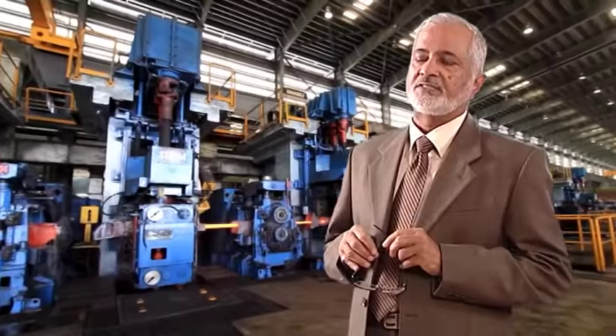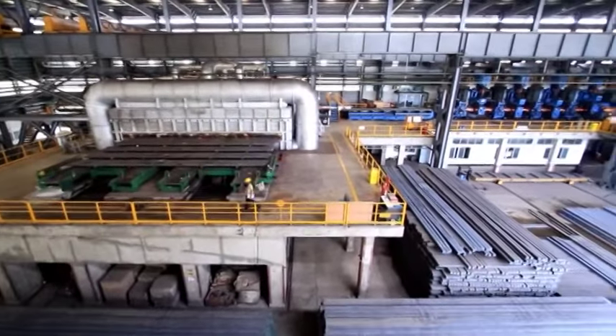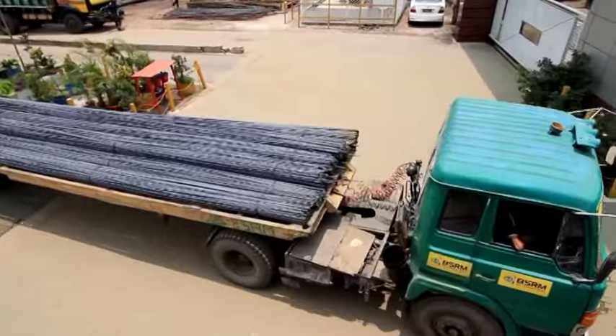BSRM means integrity, and with this integrity in our minds, we always believe in quality. We believe and we feel that quality is the only way we can survive, by giving steel which is the safest for all the consumers in our country. Today, BSRM is the largest construction steel manufacturer in the country.